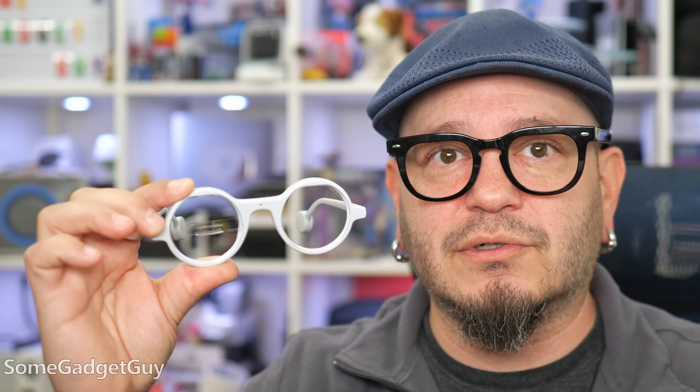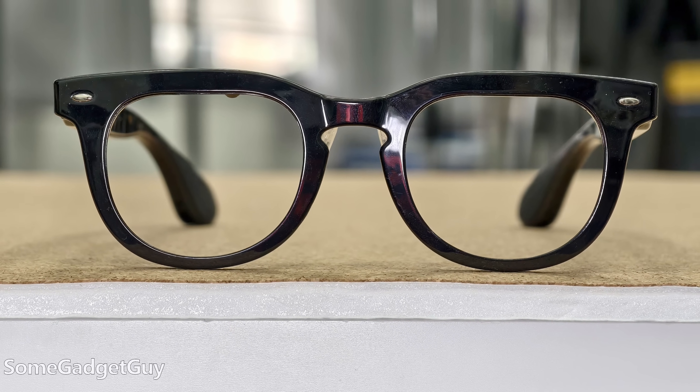Quick tangent — the industry is still testing different ways to put data up in front of us. Birdbath optics are great for immersive cinema glasses but can be problematic to wear out and about. We're starting to see waveguide solutions, but they require more complicated lens mounting hardware and more expensive optical systems, making prescription lenses costlier. We've also had prisms since the earliest days of Google Glass — less expensive, but less discreet. There's still a lot to learn about the human face and human eyes.